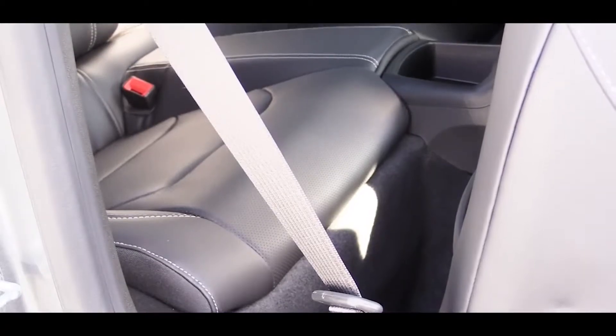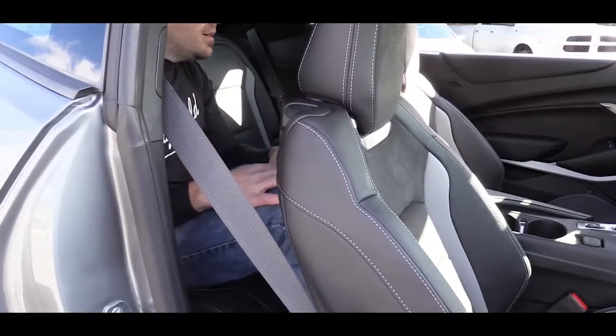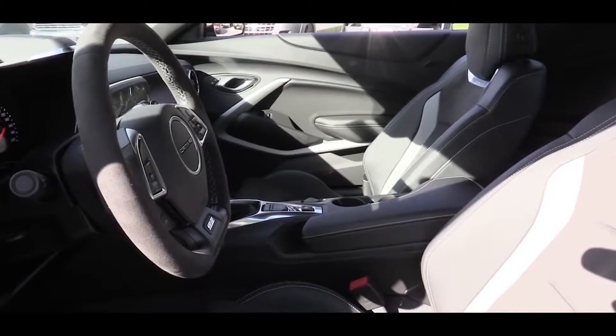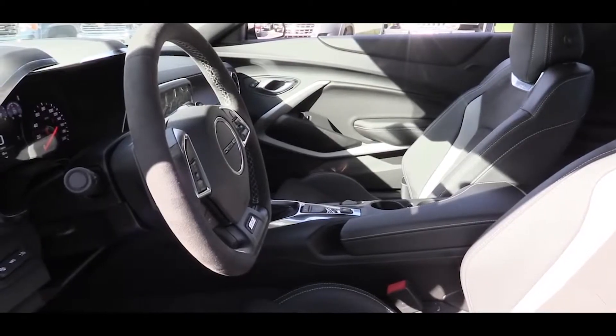Rear legroom comes in at 29.9 inches — I'm six feet tall, so here's how much space there is back there. Moving up to the front seats, they are power adjustable, and with the 2SS trim level they also come heated and ventilated with memory settings.